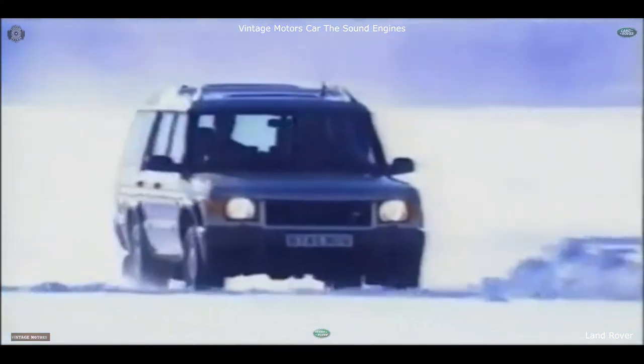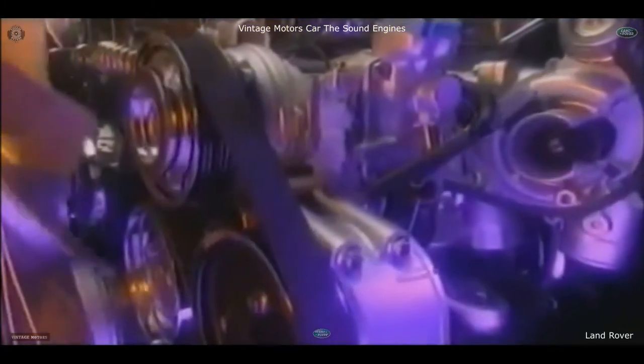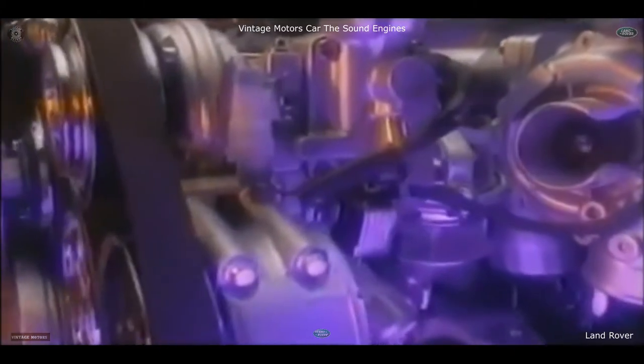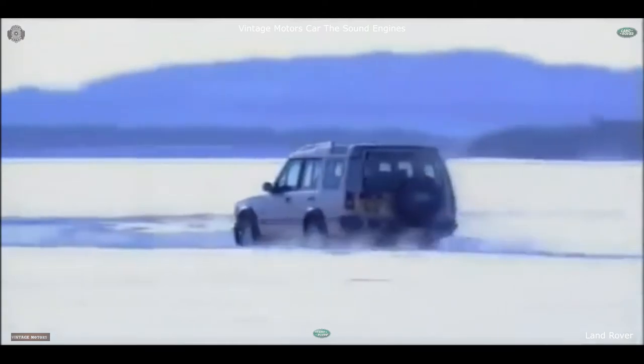And not just in emissions, but in serviceability. Because the TD5 incorporates another Land Rover world first: the first ever application of the centrifugal oil filter system in a four-wheel drive. This removes the finest particles to maintain oil quality over much longer periods, extending the service interval to 12,000 miles or 20,000 kilometers.